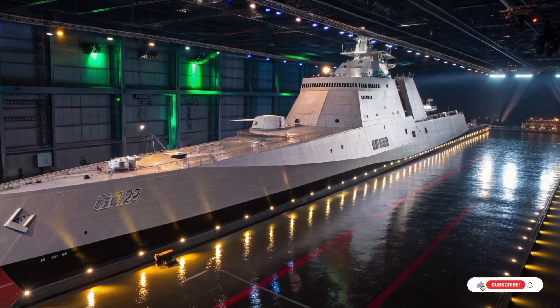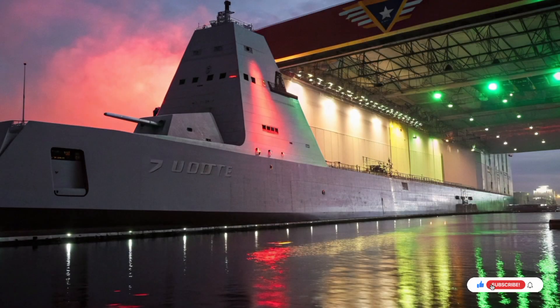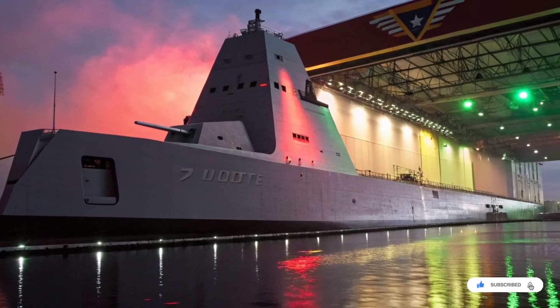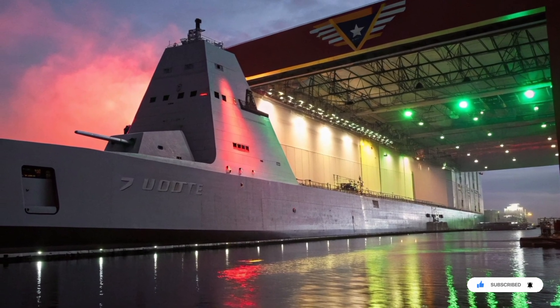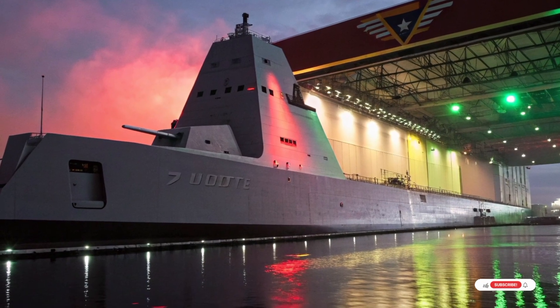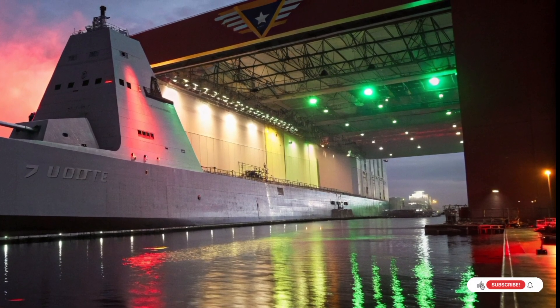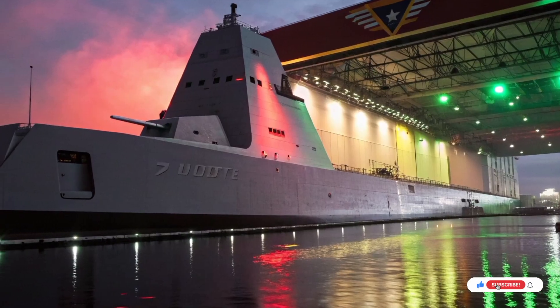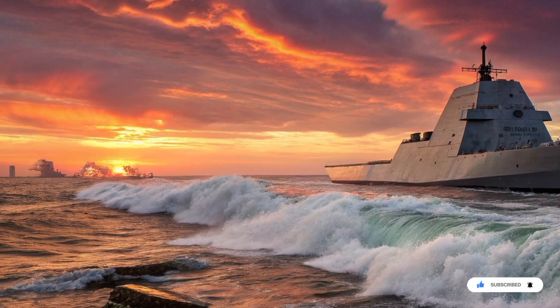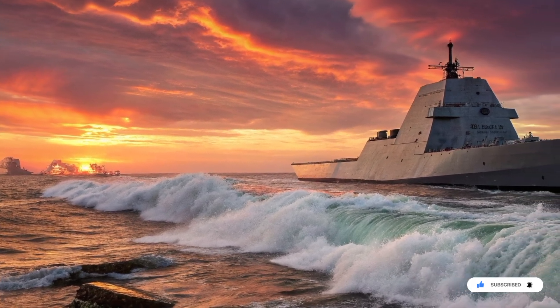Then comes the firepower, and this is where Zumwalt's story takes a dramatic turn. Originally, it was built around two massive advanced gun systems designed to fire precision long-range projectiles over 100 kilometers inland. These guns were meant to change naval gunfire forever, but the ammunition became so expensive that the program was cancelled, turning those futuristic cannons into silent monuments to ambition.